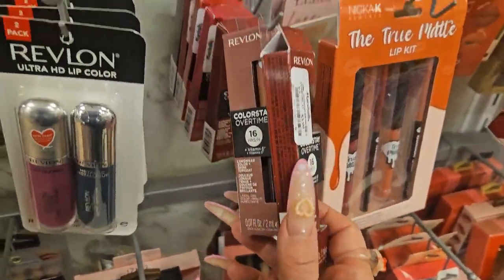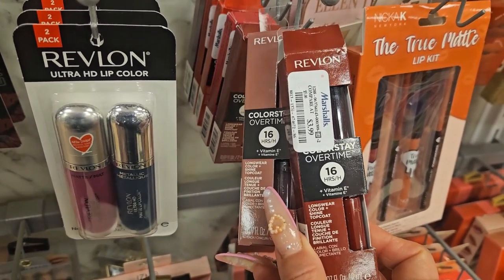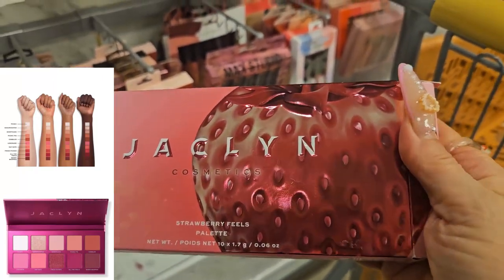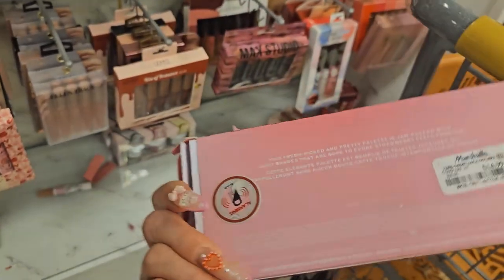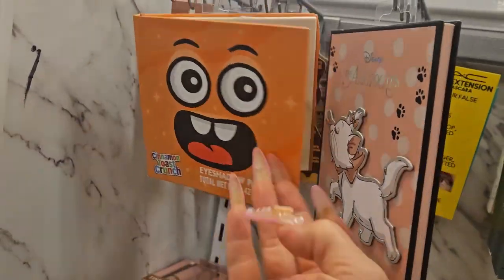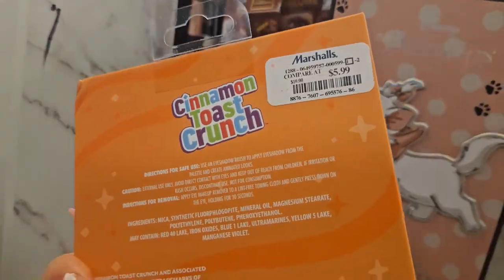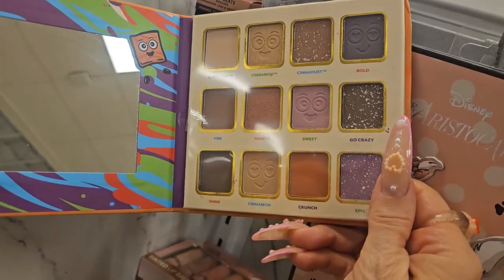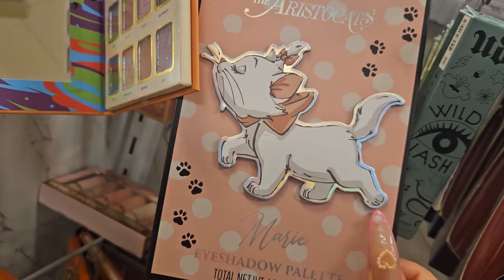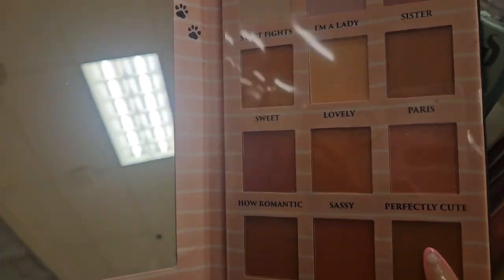They have matte and metallic Revlons as well, and also these Revlon 16-Hour Wear lip products for $3.99. It looks like they're bringing back the Jacqueline Hill palette, which is really really pretty — I'll put a picture up so you can see. I do own this one for $14.99. They also have palettes we've seen before: Cinnamon Toast Crunch from Taste Beauty for $5.99, and the Aristocats palette featuring Marie — so pretty — with beautiful neutral shades.